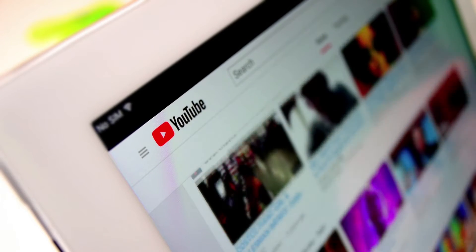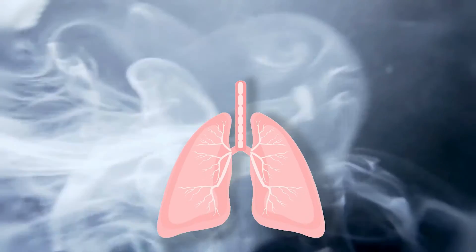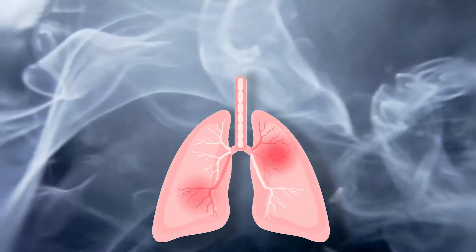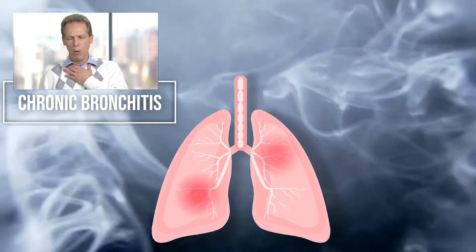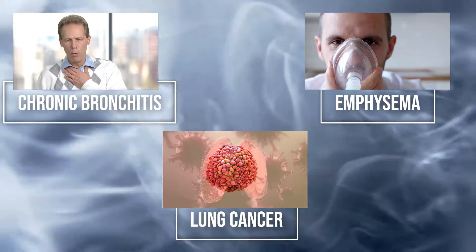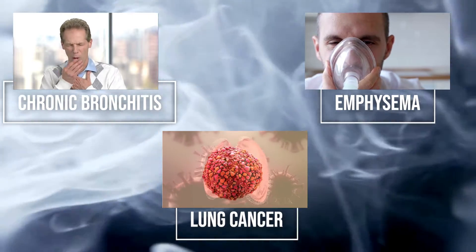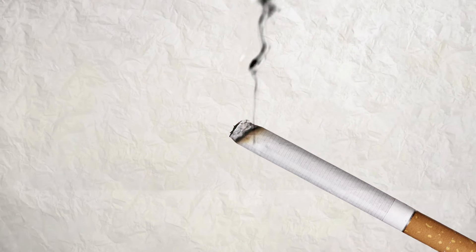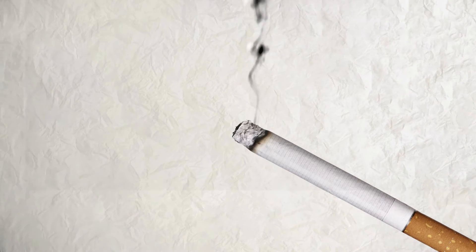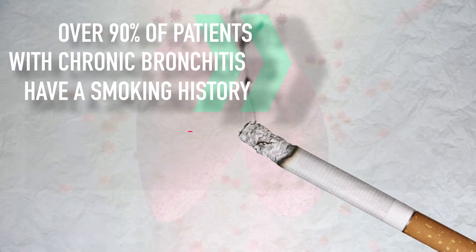Now, what happens to your lungs when you smoke cigarettes? Smoking is related to a host of lung diseases, but the most common ones include chronic bronchitis, emphysema, and lung cancer. Let's understand how these conditions develop in a smoker, starting with chronic bronchitis. Cigarette smoking is the number one risk factor for developing chronic bronchitis — over 90% of patients with chronic bronchitis have a smoking history.